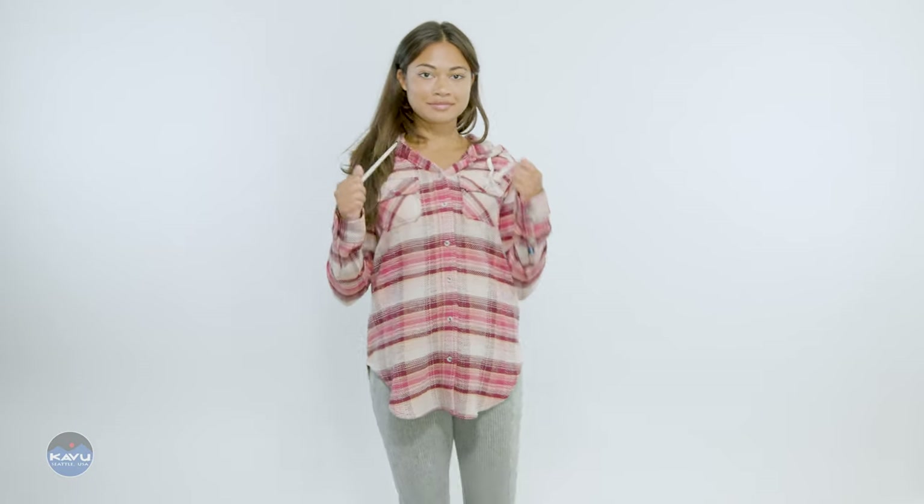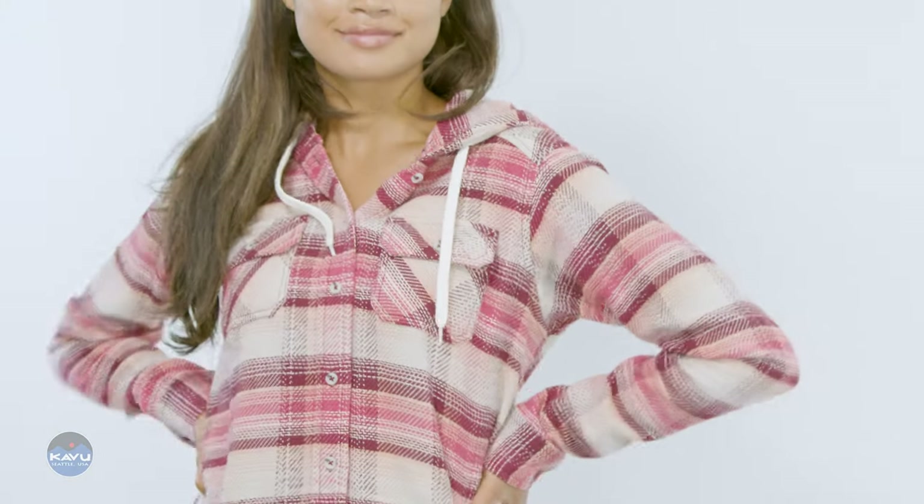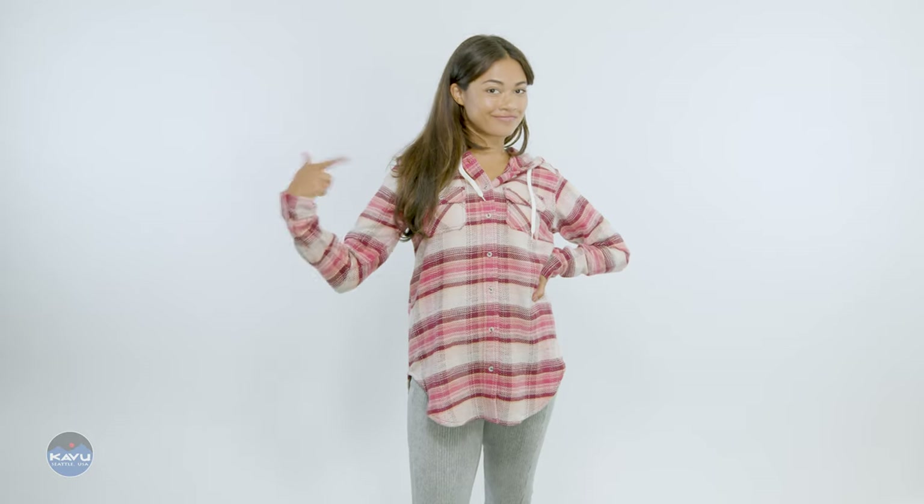Have you been on a quest for the ultimate flannel hoodie? Well, look no further. You've found it. It's the Jess.